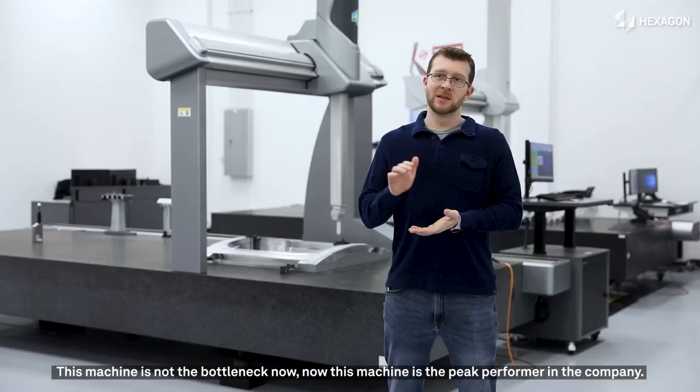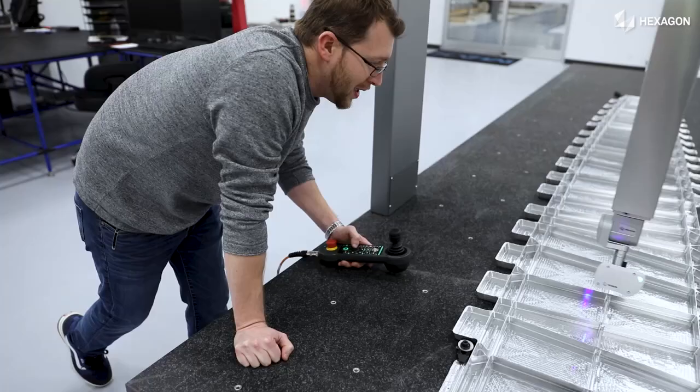This machine is not the bottleneck — now this machine is the peak performer in the company.